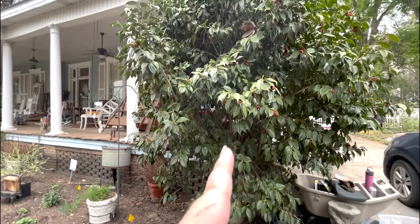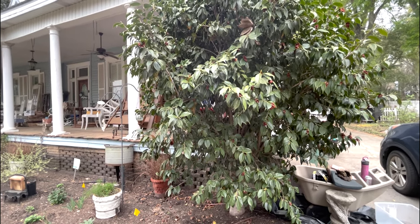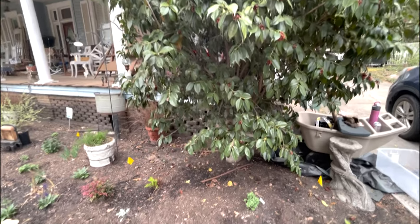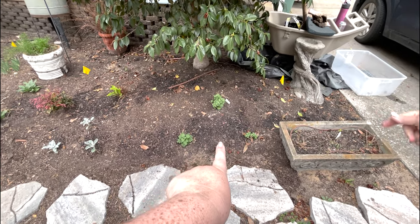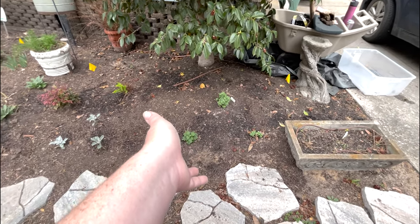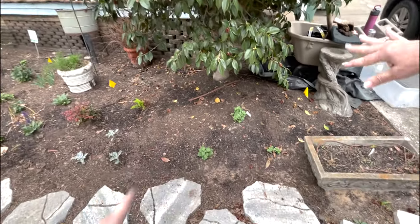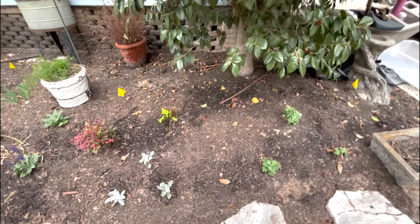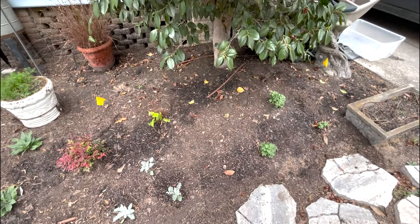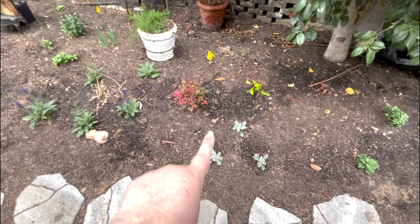Under this camellia — which blooms in the winter with beautiful red blooms — she's put some mums from last year. In our zone, mums will typically come back. She also has some sun hostas planted in here, but hostas are one of those things that typically come up last, so we're not giving up hope but we're not convinced they're still alive. Then there's some more Dusty Miller, ferns, and another Nandina — a new one she just planted, whereas the ones behind us have been here longer than we have.